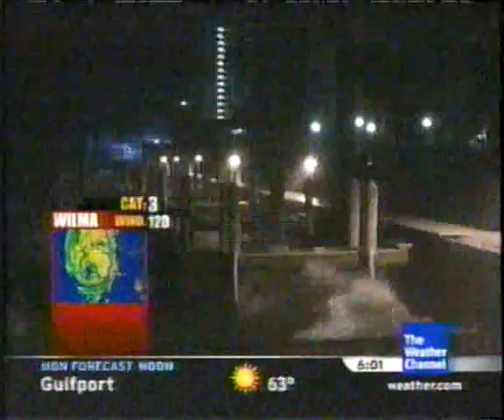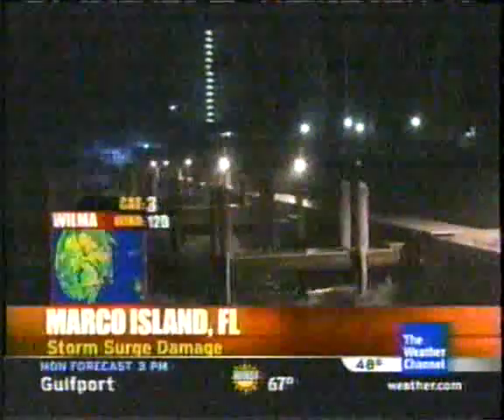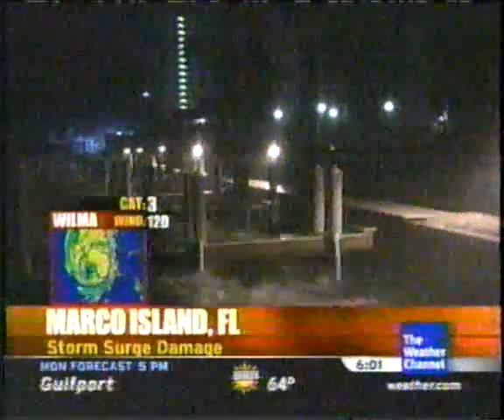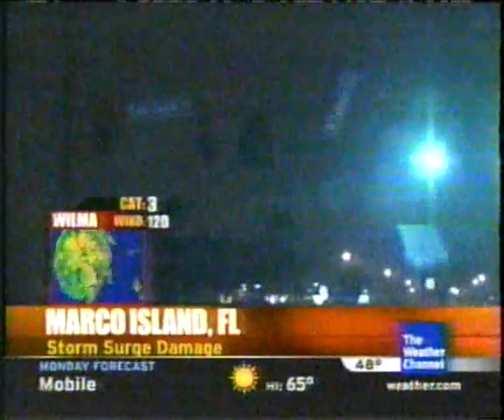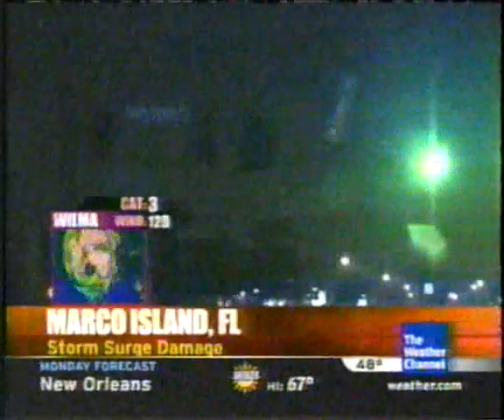We'll go back to Hurricane Central. Storm alert coverage continues on Hurricane Wilma, officially making landfall at 6:30 this morning over Cape Romano, Florida. Here's a look at conditions on Marco Island, just south of Naples — video shot just before landfall. Hurricane Wilma's storm surge and punishing winds broke up part of the pier; it is now barely hanging on. Streets are dark with damaged streetlights and power outages.